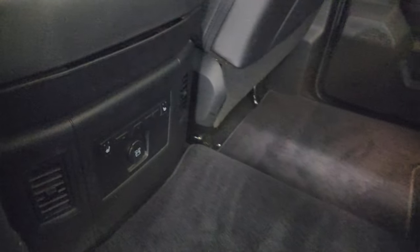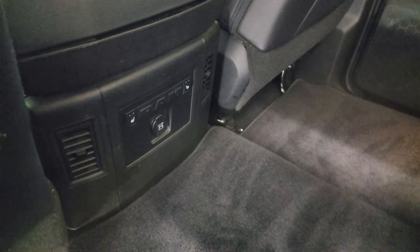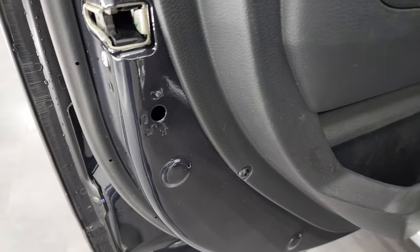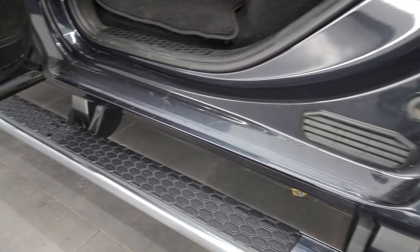Right there are your heated seat buttons for the back seats. And the child safety locks on the back doors, and the inside and bottoms of the doors all look very nice.